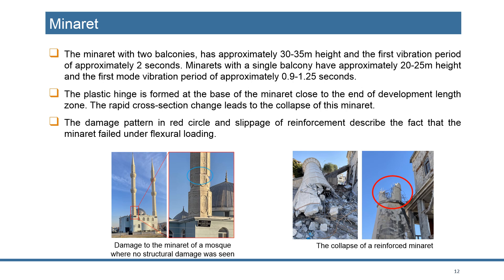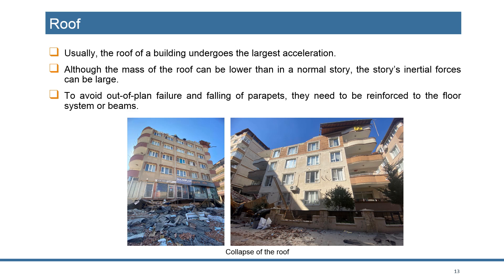Mosque minarets suffered a lot of damage and collapse — mainly the P-delta effect or high overturning moments caused the minarets to collapse. At the same time, the natural period of the minarets is pretty close to the period region in the spectrum that has direct effect, so resonance most likely occurred.